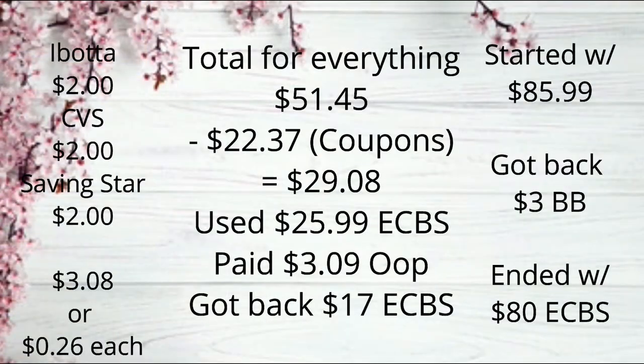So the total for everything came to $51.45. I had $22.37 worth of coupons and CRTs, which came to $29.08. I did use $25.99 in extra bucks and ended up paying $3.09 out of pocket. I got back $17.00 in extra care bucks. I'm also getting back $2.00 from Ibotta, $2.00 from CVS for the CRT reducing, $2.00 from Saving Star for the Glist, and a $3.00 Beauty Buck. So that's going to make everything $3.08 total — or just $0.26 each. Really good deal, especially for it being a slow week.